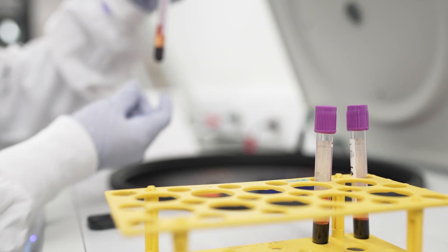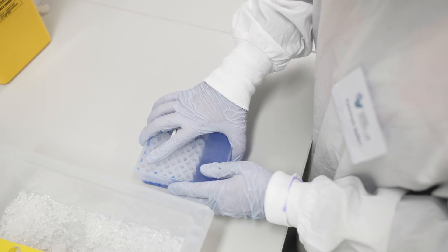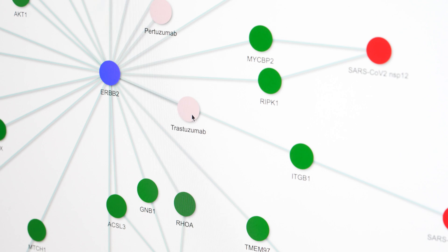We go and have a blood test, and then those analytes that we have identified go into AI models that reveal the existence of the disease.